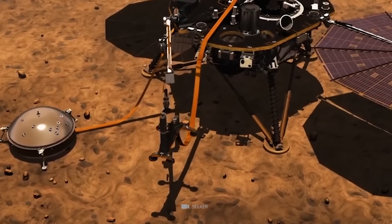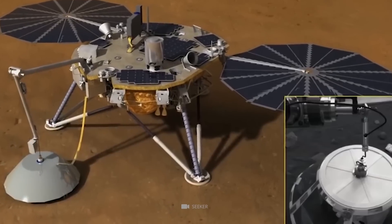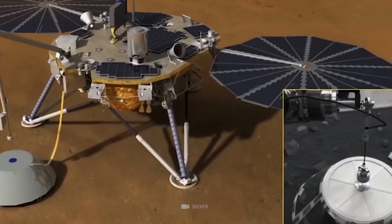The new rover was designed to dig deeper and analyze soil samples for organic compounds and other evidence that could point toward life on Mars.